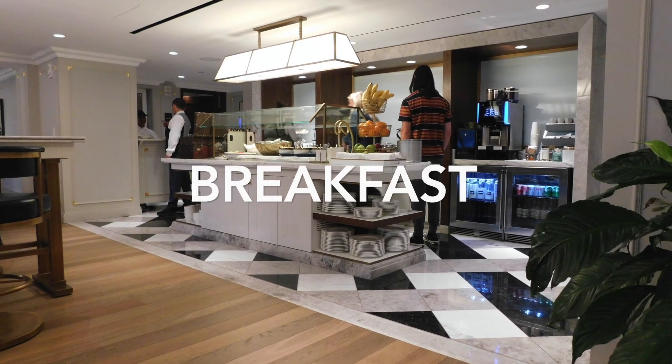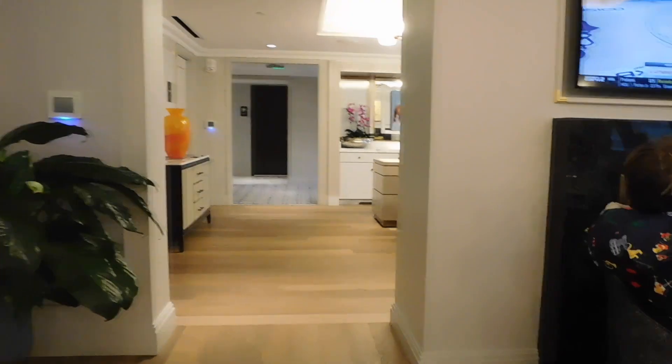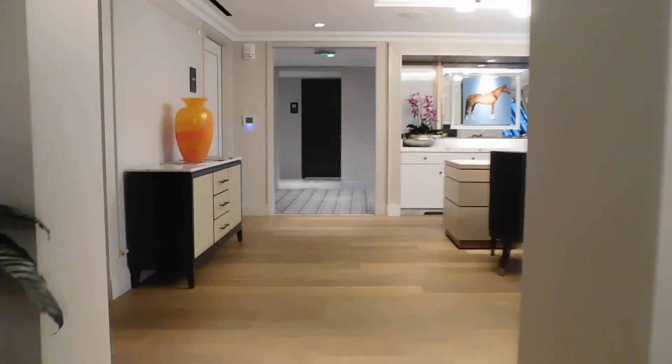If you are a member of the Langham Lounge, you do get to have a complimentary breakfast on the top floor. I'm also going to walk around the lounge — as you can see, there are places to sit and do work.